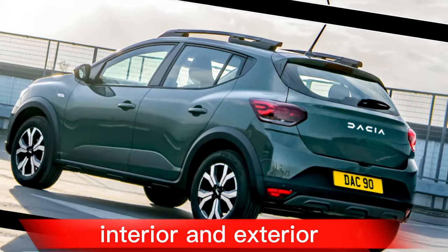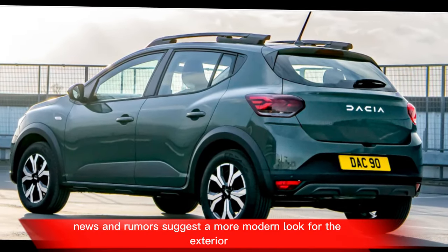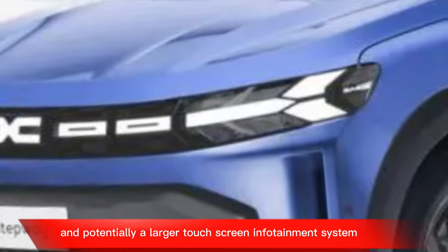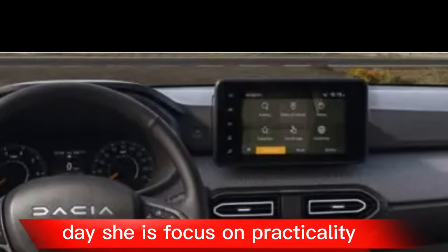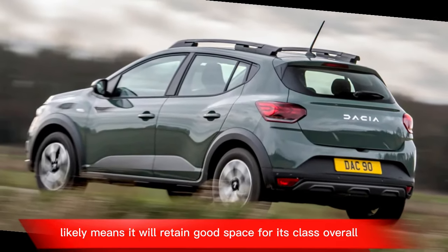Interior and Exterior: News and rumors suggest a more modern look for the exterior, possibly with sharper lines and a bolder grille. The interior might see an upgrade in materials and potentially a larger touchscreen infotainment system for a more tech-oriented feel. Dacia's focus on practicality likely means it will retain good space for its class.